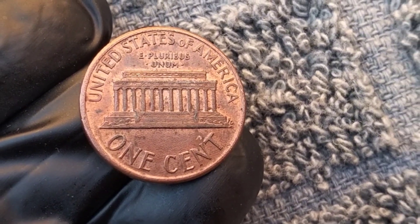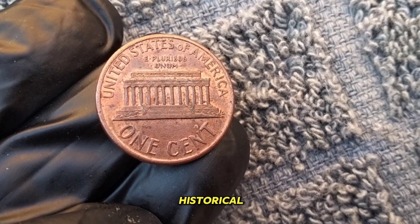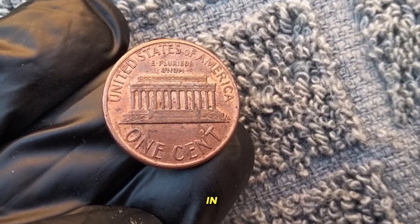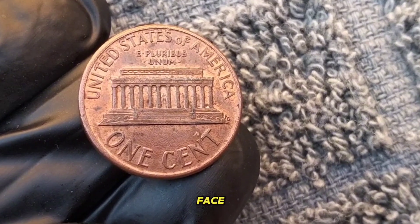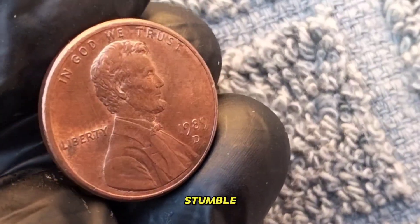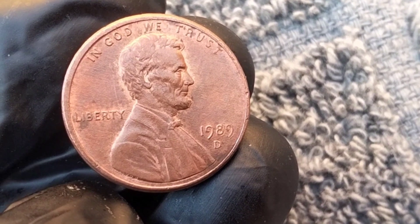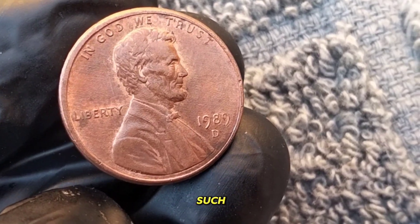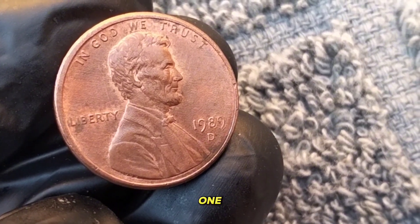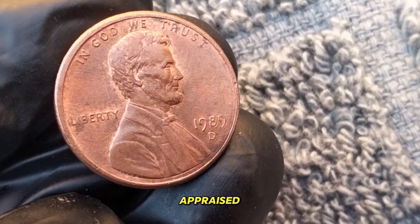Now let's talk value. While the 1989 penny may not fetch you a fortune, its historical significance and rarity in pristine condition can certainly make it a prized possession for collectors. In circulated condition, it typically holds its face value of one cent. However, if you happen to stumble upon one in uncirculated condition, it could be worth a few dollars to the right collector. Factors such as condition, rarity, and demand play a significant role in determining its value, so handle it with care and consider having it appraised by a professional.